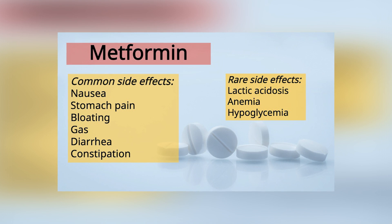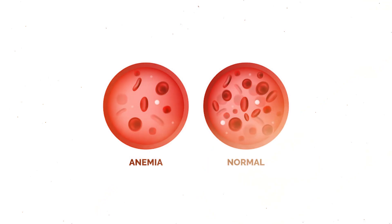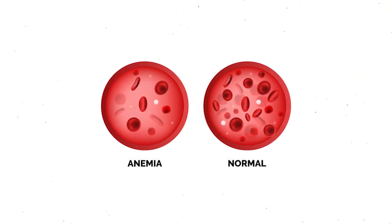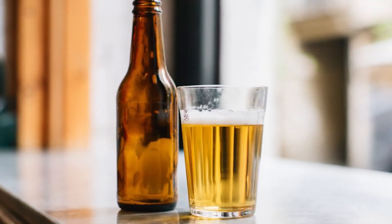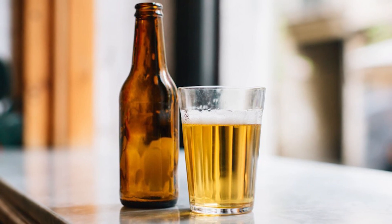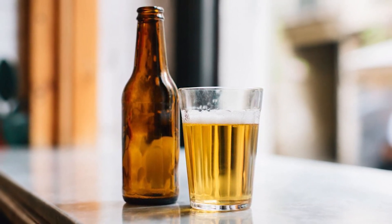In some cases, metformin can cause anemia and lactic acidosis. Anemia is when your blood doesn't have enough healthy red blood cells. In this situation, anemia is caused by very low vitamin B12 because metformin depletes this vitamin, leading to reduced oxygen flow to the body's organs. Lactic acidosis occurs when metformin causes a buildup of lactic acid in the bloodstream, and if your body is not clearing it properly, this can lead to very serious problems. If you have any kidney problems or consume excessive amounts of alcohol, you are at a greater risk. If not treated, lactic acidosis can lead to a coma or death. This side effect is rare, but it's important to note.